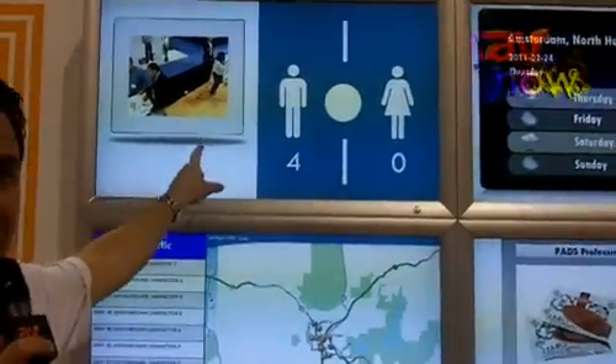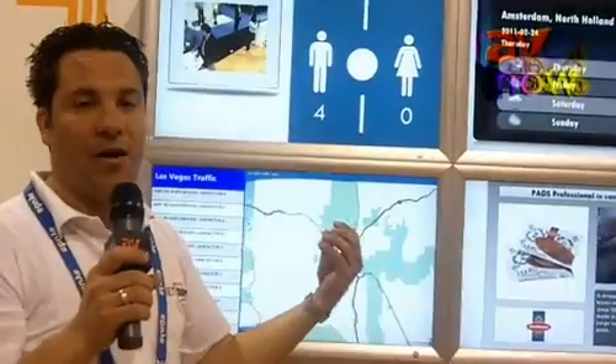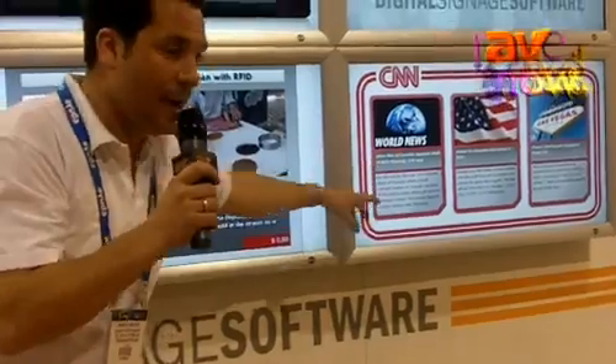On the top side you have live camera images, so you can easily embed live streaming video and also live captured cards from the cam and people counting tools. Here you have the RSS feed from your weather information and some RSS feed from CNN news.